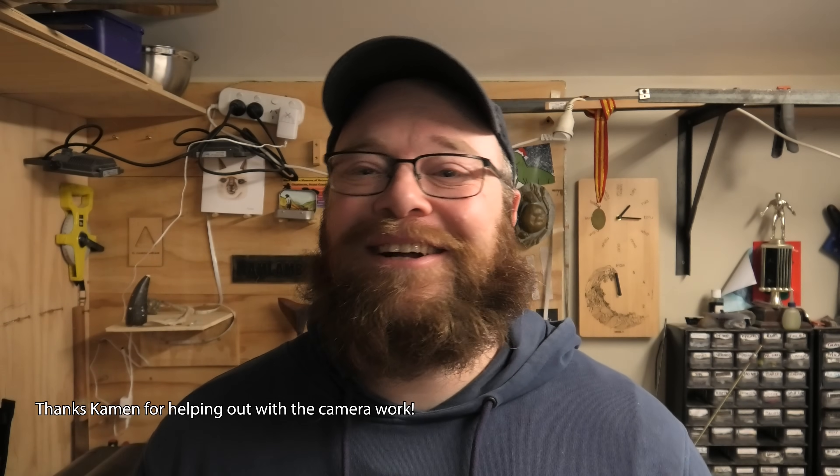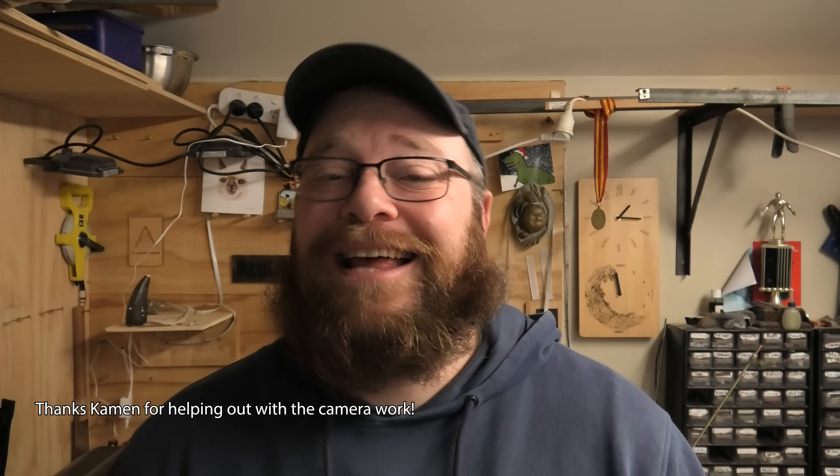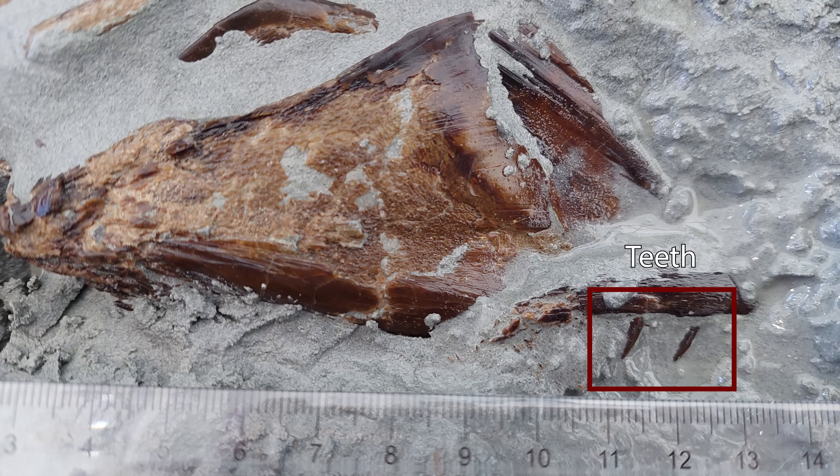Thanks so much for watching, everyone. I appreciate it. It was a classic adventure — we had some cold, bad weather, we had to go fetch a heavy fossil, and we did a quick prep. What I'm going to do now is go back and finish the prep. It should be pretty easy; hopefully I'll finish it this weekend and upload the video in two or three days after editing. Hopefully after I've finished the prep, we can figure out what fish it is and whether it's a unique one for this area or whether it's been found before. Stay safe and I'll see you on the next hunt.